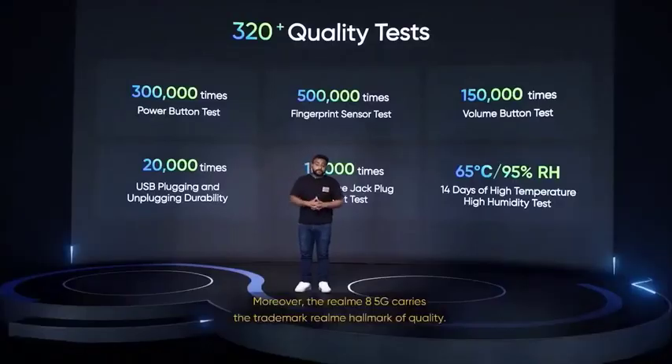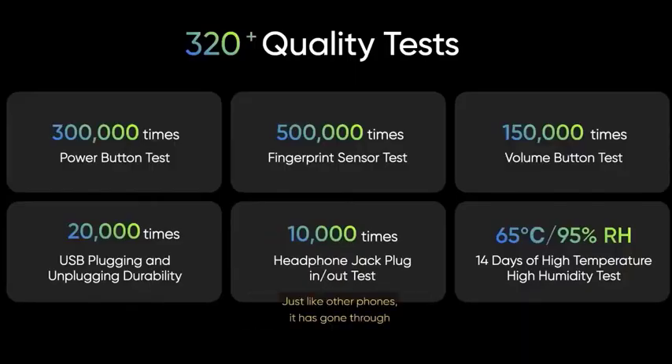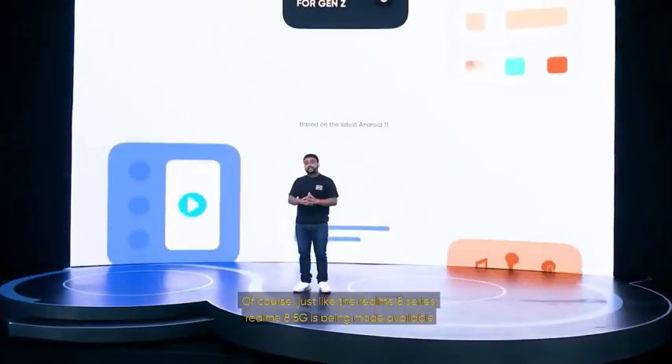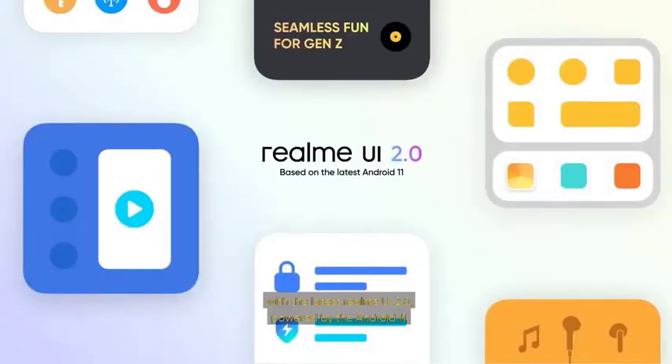Moreover, the Realme 8 5G carries the trademark Realme hallmark of quality. Just like other phones, it has also gone through more than 320 rounds of strict testing to make sure that everyone can enjoy a safe and reliable user experience. Just like the Realme 8 series, the Realme 8 5G is being made available with the latest Realme UI 2.0 powered by Android 11, giving you a much faster, smoother, and safer experience.